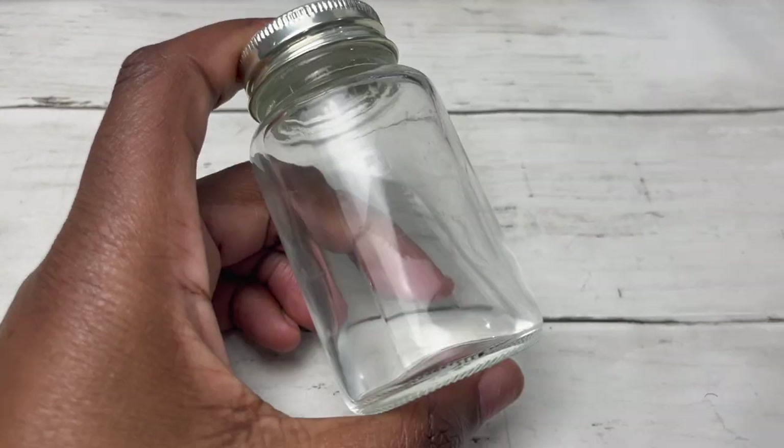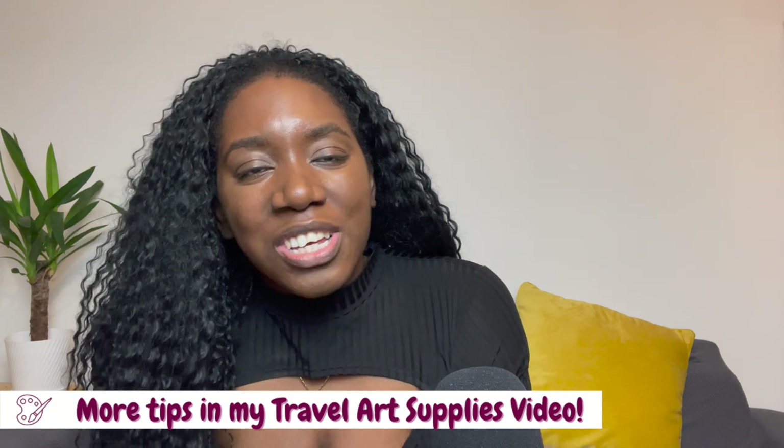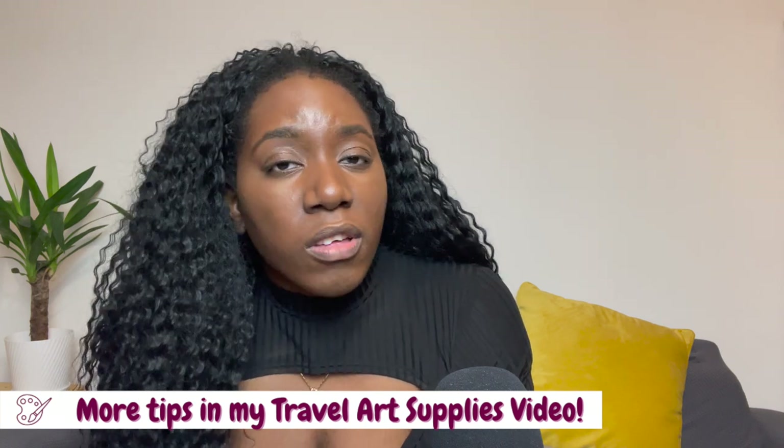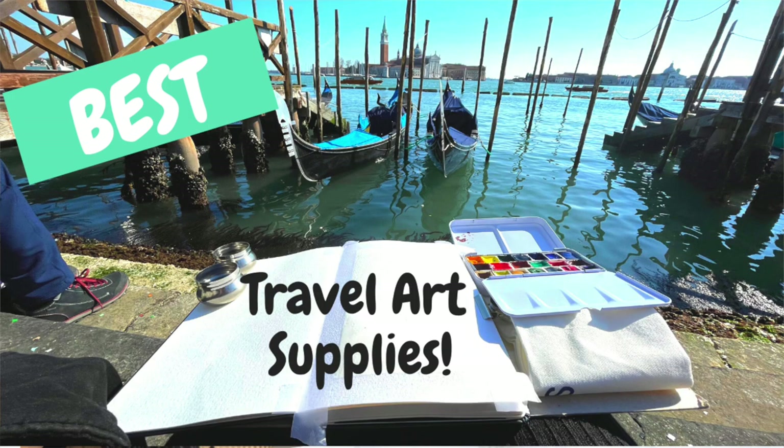DIY-wise, things I use that save me money include jars — I reuse food jars as water jars whether painting in the studio or outdoors. Another thing to consider is using a small hand towel rather than paper towels to dab off excess water and paint; you can wash it and reuse it. If you love plein air or travel sketching, consider reusing little mint tins and filling them with half pans or quarter pans to create your own travel palette, so you don't need to buy a fancy one.